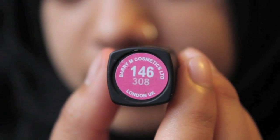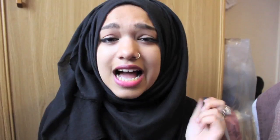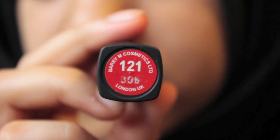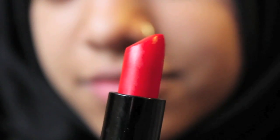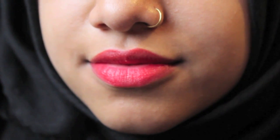And then we've got a Barry M lipstick in 146, and it's like extremely, extremely Barbie pink — Barbie pink to the max. I generally wouldn't wear this all the way unless I was going for a crazy look, so I just put a little bit on for a little bit of colour. And then I've got another Barry M lipstick in 121, and it's this awesome bright red which is also slightly orangey. I really love Barry M lipsticks because they're really super smooth, don't dry your lips out, feel nourishing, and you can get a really bold colour with just one coat.